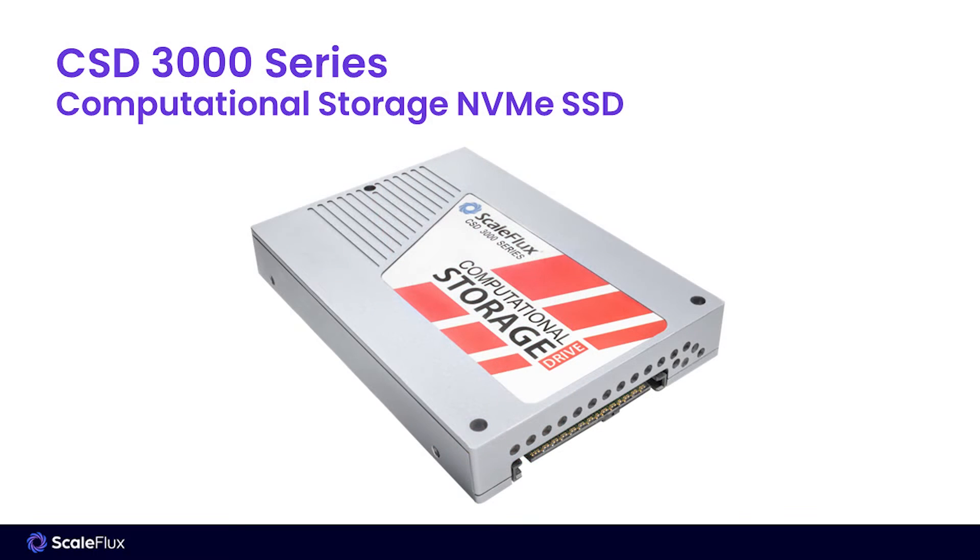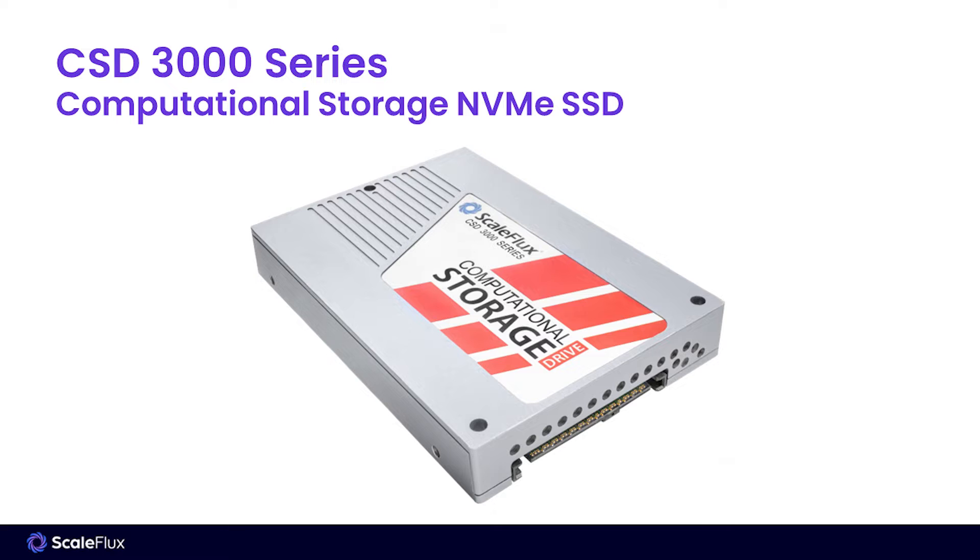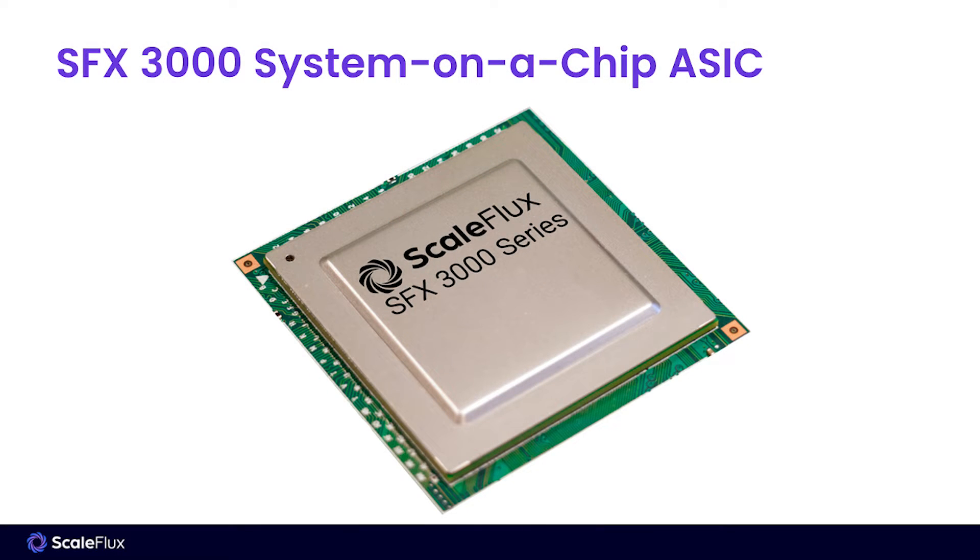The first set of products we developed are a better class of NVMe SSD. Specifically, these are computational storage drives that are based on our own custom SOC processor. In the CSD3000, we've integrated all of the functionality for the compute and the flash management into a single chip. That saves us on board space, power, and cost to free up those elements to deliver more performance, more storage density, and more functionality out of the drive.